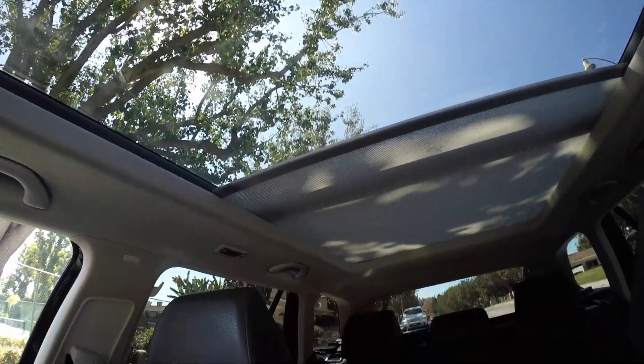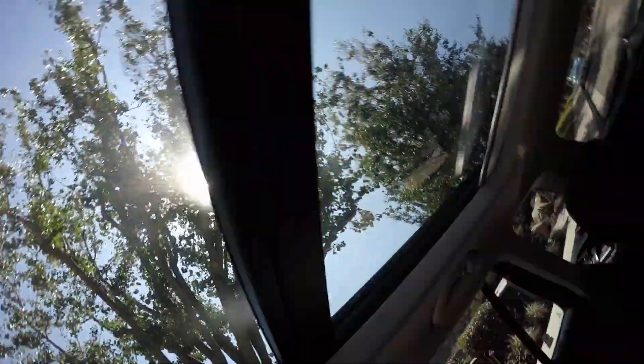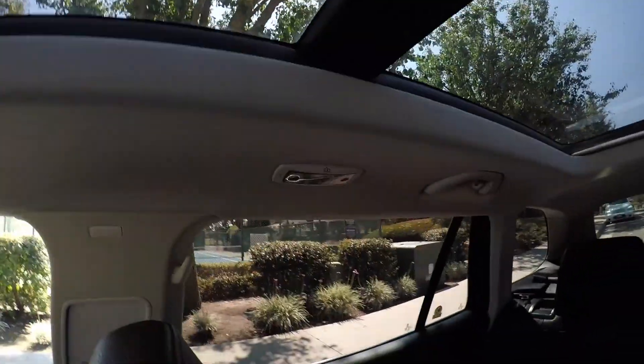All right guys, running GoPro tech right now. I'm gonna hop into the whip. First thing — I can't see what you guys are looking at — but look at that big sunroof. Let me show you guys what it looks like. Do you guys see how big that thing is? I think it's huge. It's not even a sunroof —